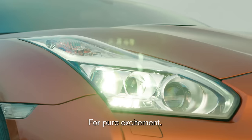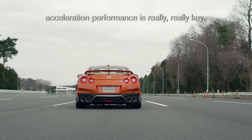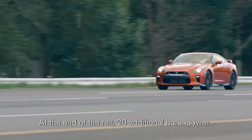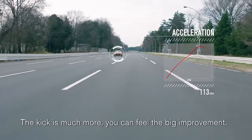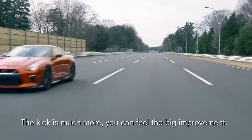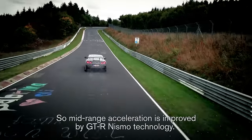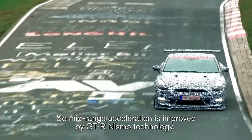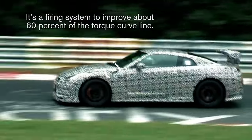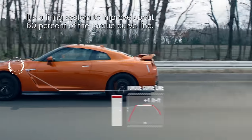For pure excitement, acceleration performance is really, really key. At the end of the race, 20 additional horsepower — the kick is much more, you can feel the big improvement. Mid-range acceleration is improved by GT-R Nismo technology. It's a firing system to improve about 60% of the cold-start life.